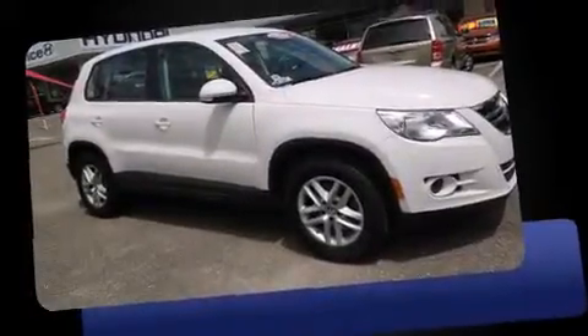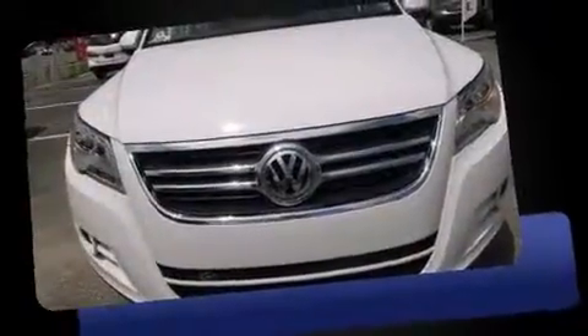Take command of the road in the 2011 Volkswagen Tiguan. With less than 40,000 miles on the odometer, this four-door sport utility vehicle prioritizes comfort, safety, and convenience.